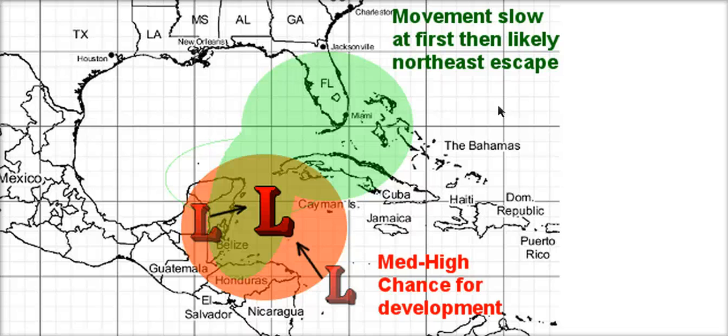I put this map out yesterday and I like this idea still. We have low centers over the Yucatan and to the east of Nicaragua; I think they will eventually move towards each other and consolidate a little bit better east of the Yucatan or maybe close to the coast, and then just slowly meander around to the north and eventually get pulled out by this trough out to the northeast. And yes, this little green cone I've drawn here is over Florida, but this is a very broad low.